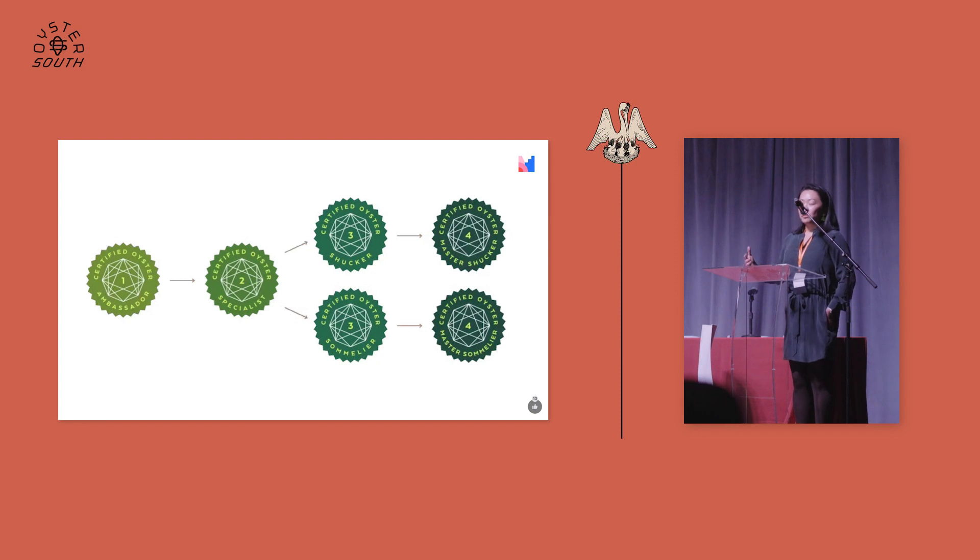What OMG is trying to do is identify an identity for these oyster stewards in the marketplace and create a pathway of becoming an oyster steward — in the form of a certified ambassador, then a certified specialist, to a certified oyster shucker or certified oyster sommelier, and finally at the ultimate level, your master oyster sommelier or master oyster shucker. To be a master, our requirement is that you have to give back — you can't hoard this knowledge; you have to demonstrate that you're giving your knowledge to the next generation. The vision is to create this identity and community of oyster stewards around the world.